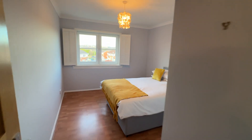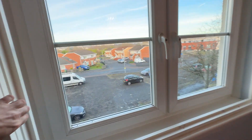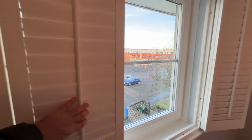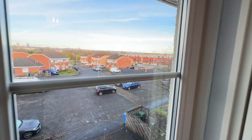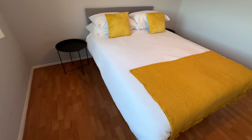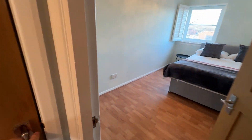Then you've got two double bedrooms at the back, again with these shutters which obviously open up. Laminate floor in both bedrooms, you've got the electric panel heaters in there and a wee bit of storage.